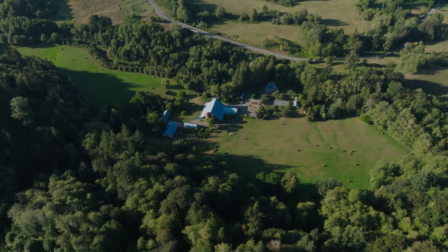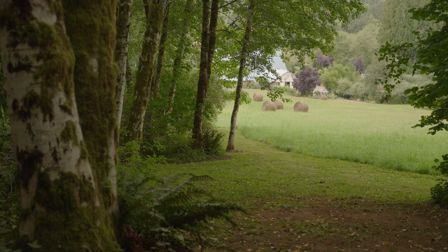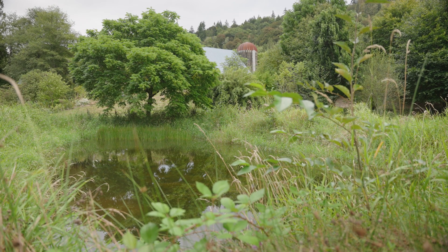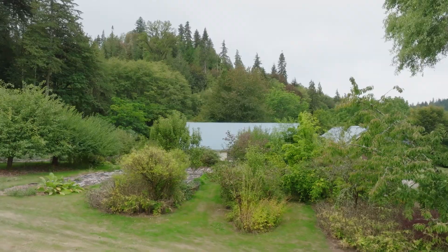This is also a former dairy farm. Out of 150 acres, just over 100 is forest, about 30 is hay fields, and the rest is mixed landscape with orchards, permaculture, and agroforestry.